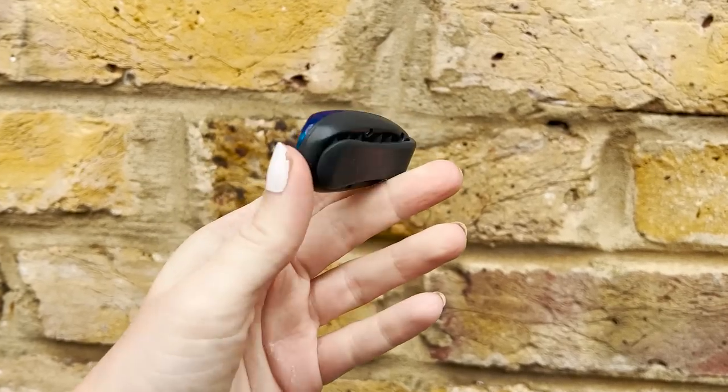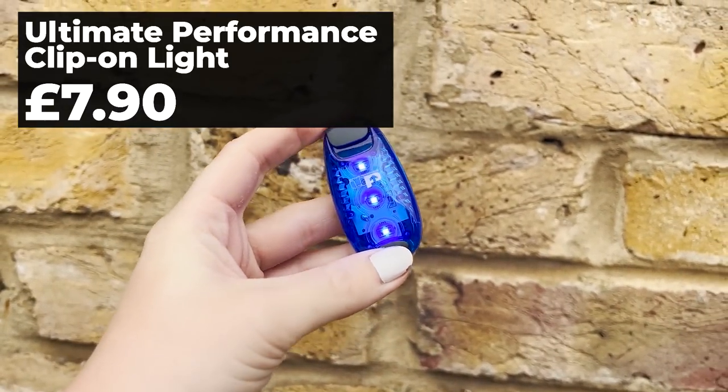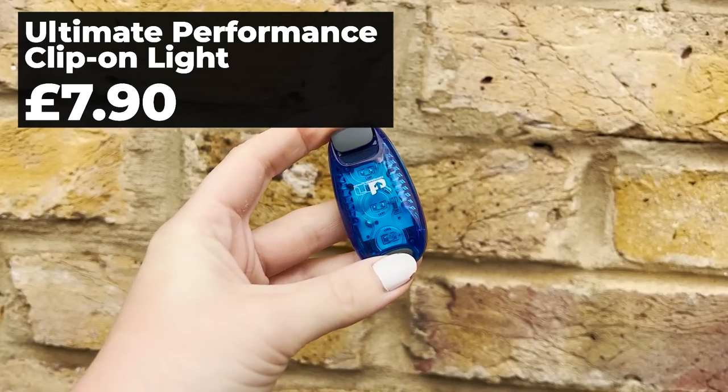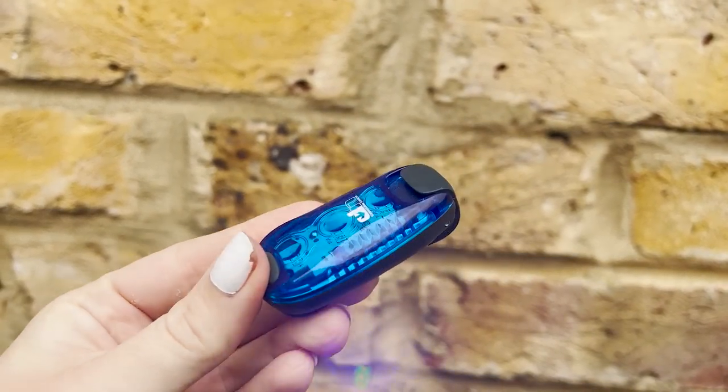This is a great stocking filler — it's the ultimate performance clip-on LED light. You can clip it onto your clothing, gloves, headband, backpack, just about anywhere. It's so bright you can have it constantly flashing or constantly on, and it's visible for up to half a mile, making it a really handy stocking filler.